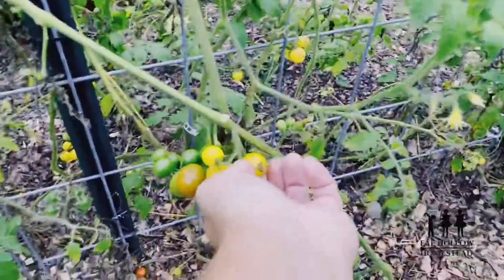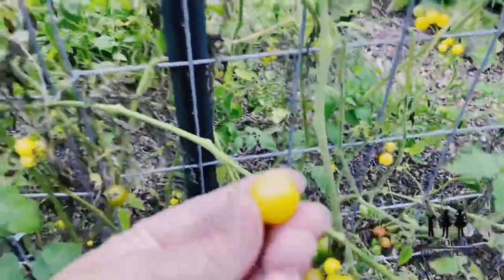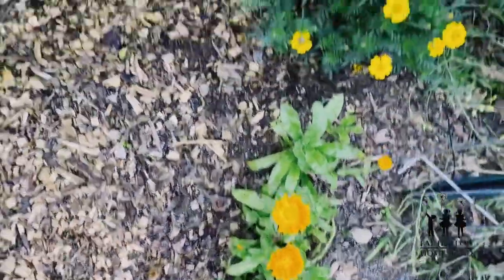And we've got these yellow cherry tomatoes — got to get those in. Calendula is still blooming, look at this.